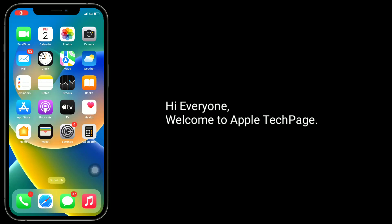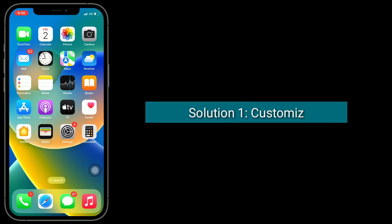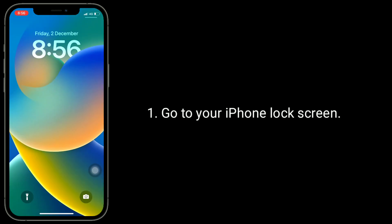Hi everyone, welcome to Apple Tech Page. Many iPhone users are reporting that their clock font size is getting bold and large on the lock screen since updating their iPhone to the latest version of iOS. In this video, I will show you how to fix this issue. The first solution is to customize the font size — go to your iPhone lock screen.